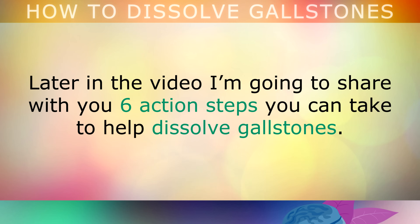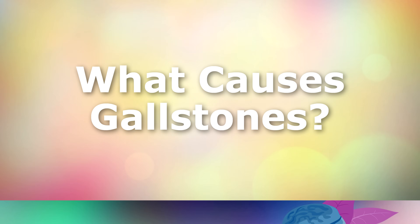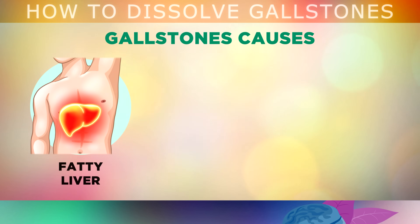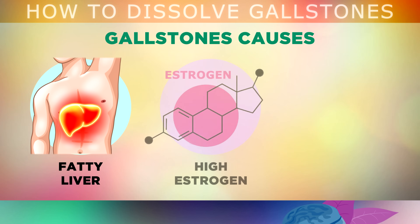Now let's take a look at some of the underlying causes which may be causing the stones to form in the first place. The most common cause is having a fatty liver from eating too many junk foods, alcohol or vegetable oils. This causes inflammation in the liver and causes the cholesterol stones to crystallise in the gallbladder, because the bile is of low quality.